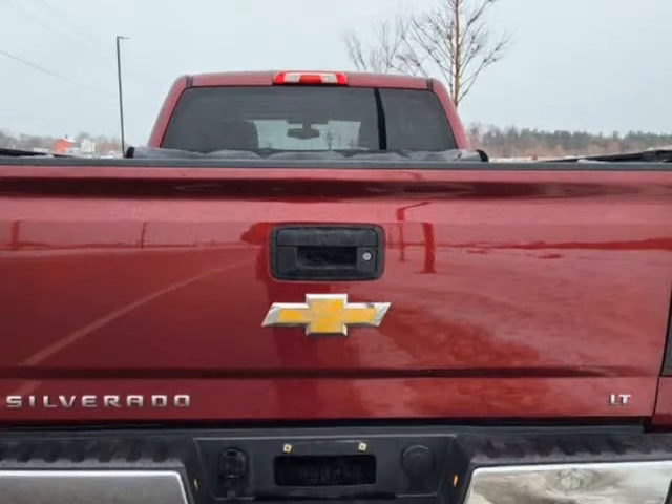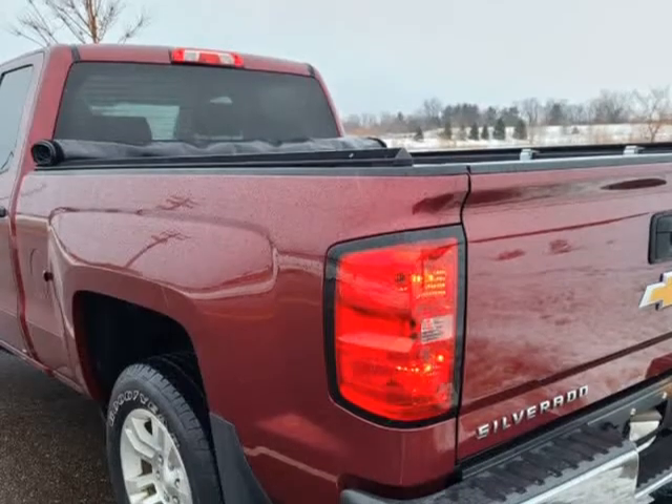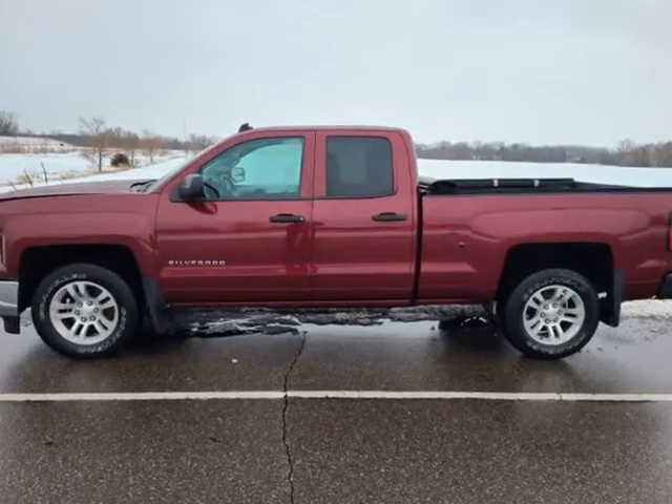Exterior features include mud flaps, front tow hooks, fog lights, rear exterior cargo light, bed cable liner with mat, and backup camera.